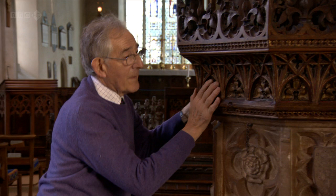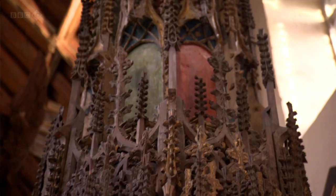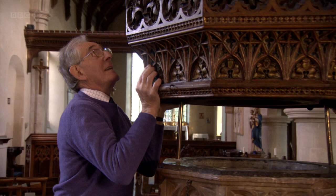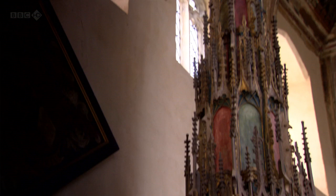On the count of three, from underneath, just slowly up. One, two, three. It's also a great feat of medieval technology. It retracts upwards, like a telescope. In medieval times, as that soared up, it must have been wonderful. Just wonderful.